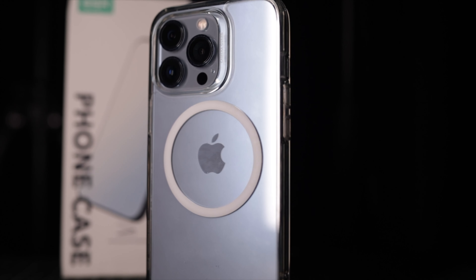So the very first reason why you pick this case is that it's clear. If you're looking for a clear case, it's crystal clear and it does show off that iPhone 13 Pro Sierra Blue in all its glory.